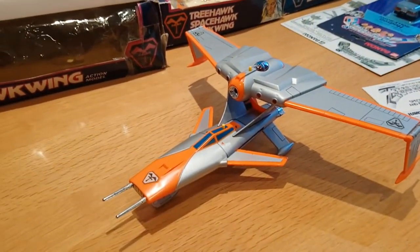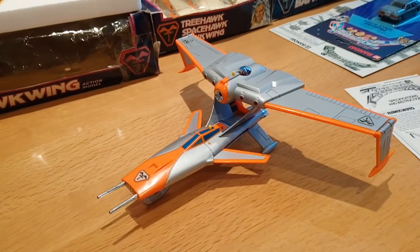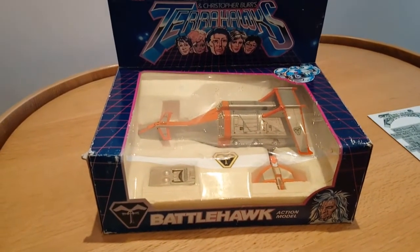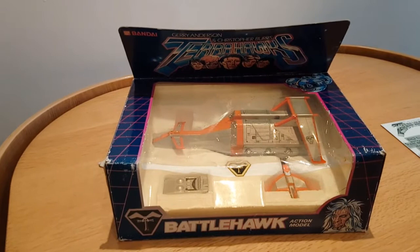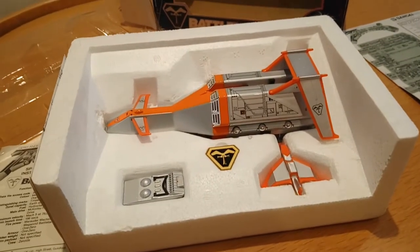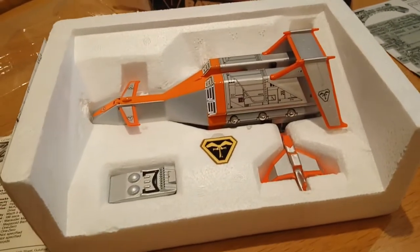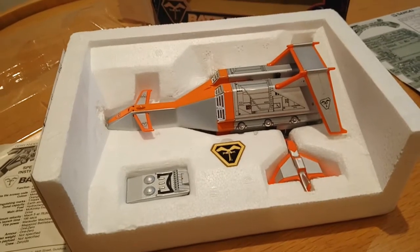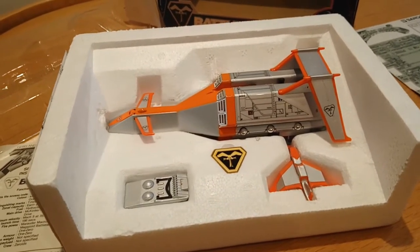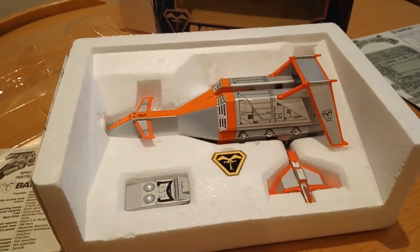It's a really cool ship but very, very fragile. So that was Hawkwing. I've cleared some space and now we're going to have a look at the mighty Battle Hawk. This is the beast that is Battle Hawk — really difficult to get hold of. I bought this probably about eight years ago and I paid about 30 pounds for it. These go for a hundred to a hundred and thirty pounds now.